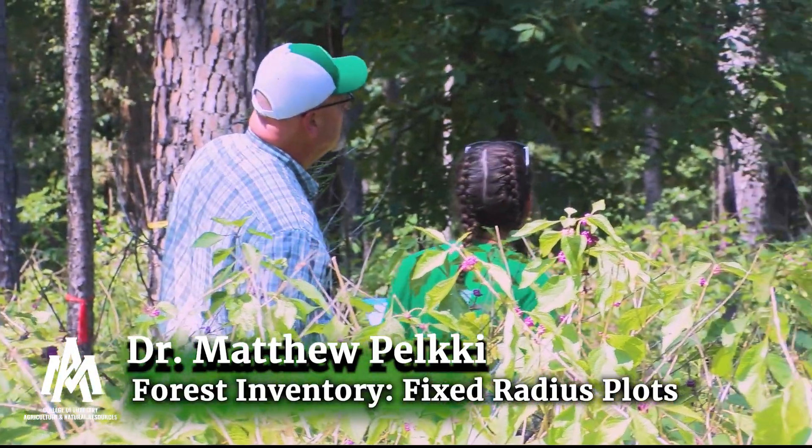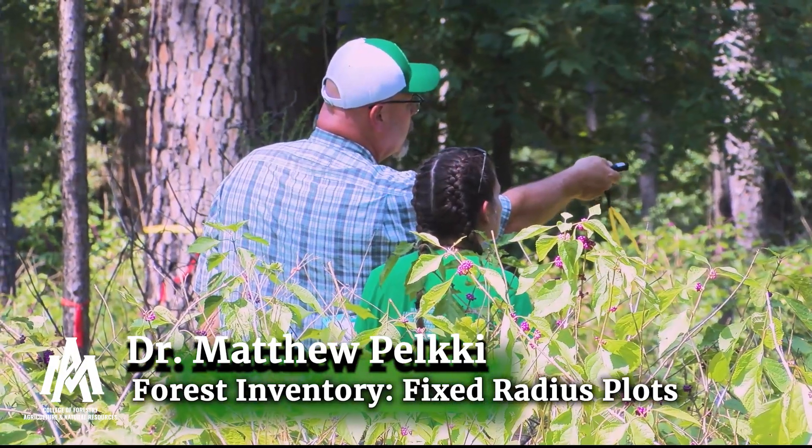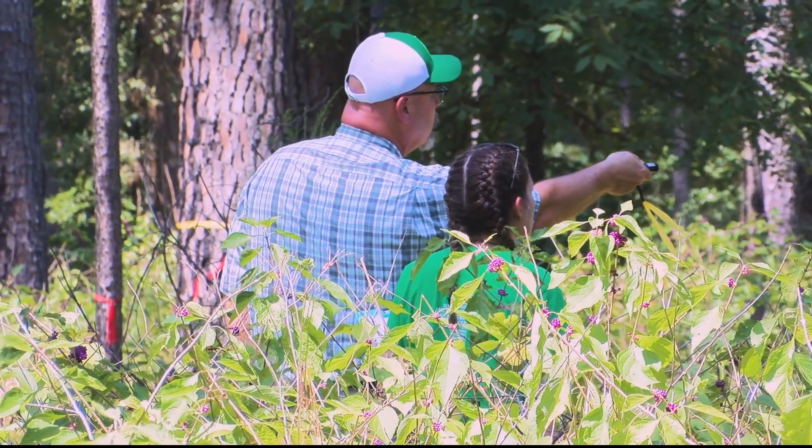You get trees like this one — well, that's a great tree. That far one, I don't even know if I can get my laser pointer on it.